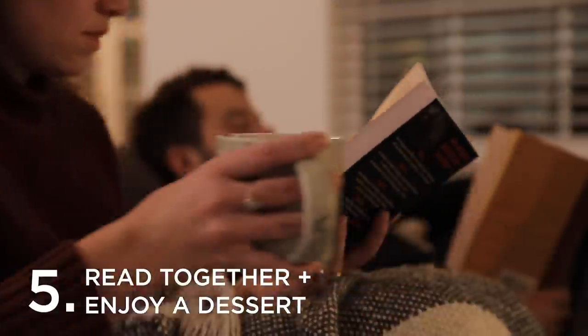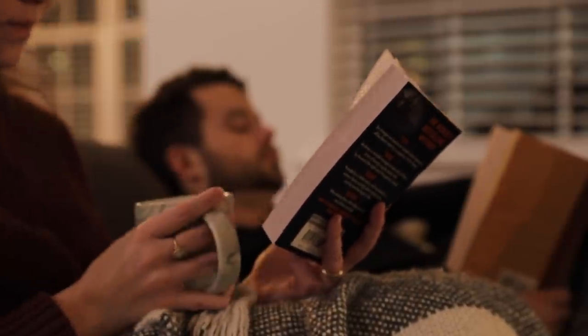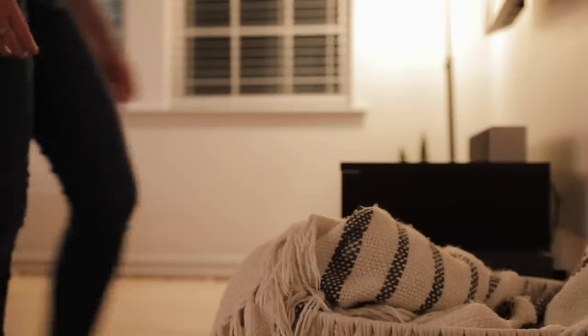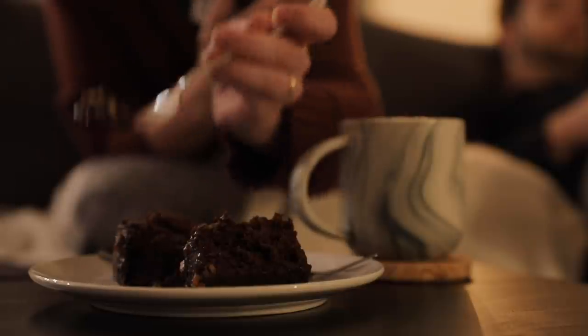Our fifth and final idea is to read together and enjoy a fun dessert. This is a really fun and casual date idea that you can easily integrate into your evening. This one isn't just about setting aside time to read — it's about creating a special experience out of an everyday activity. Make a dessert ahead of time, whether that's a cake, brownies, or ice cream sundaes. Pick a fun dessert you can both enjoy while reading, and don't forget the drinks — maybe a glass of wine or a warm cup of tea.